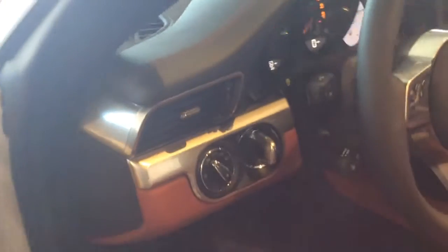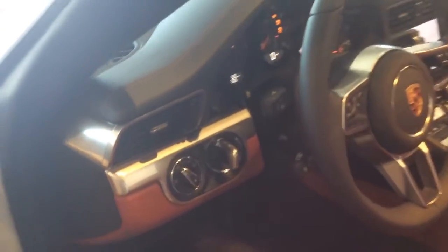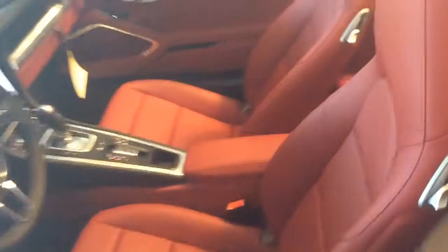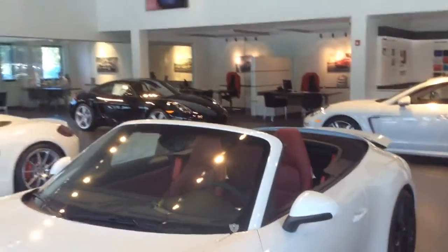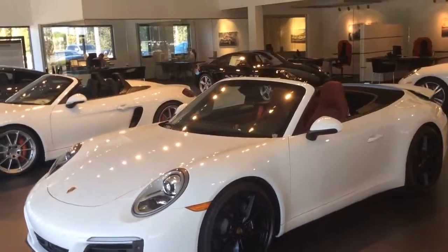This car is equipped with Porsche's Entry and Drive, so you have keyless access to get into the car, and then you have the MOT key that allows for easy operation. Once again, this is the 2017 911 Carrera in white — hope you enjoyed the video, thank you.